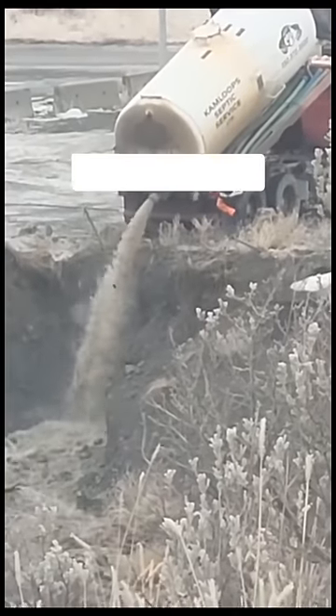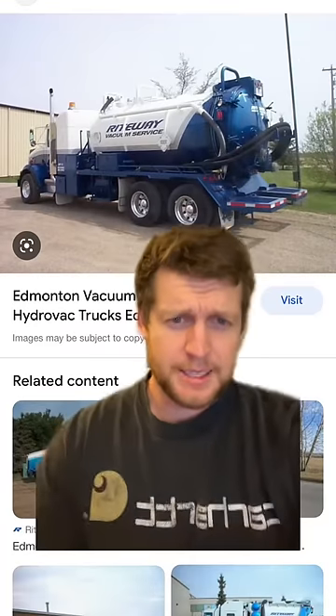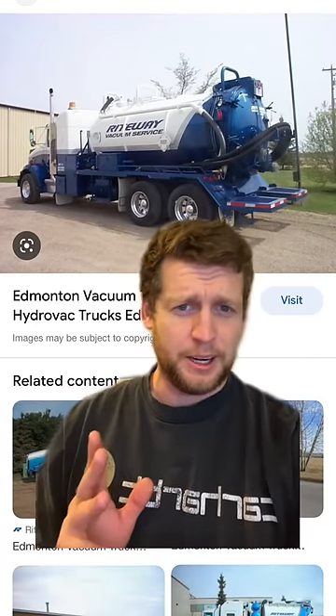I wanted to respond to this video to educate some people on what exactly this truck is doing. That's not a septic truck — well, it is a septic truck, but it's not doing sewage. Septic trucks are just vac trucks; these things are literally just giant shop-vac vacuum cleaners on wheels.